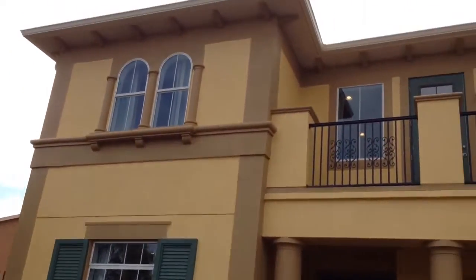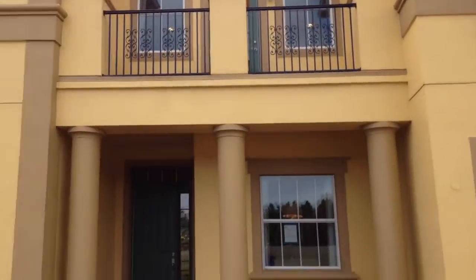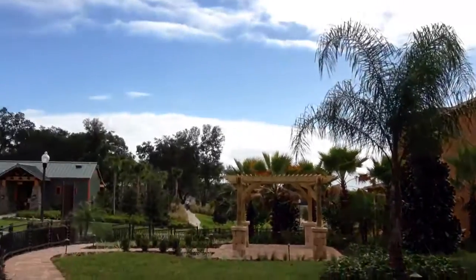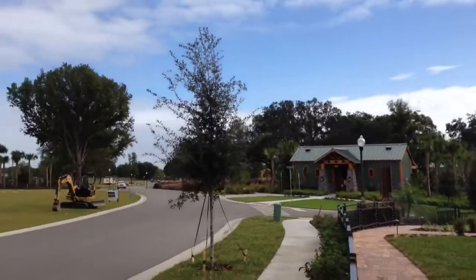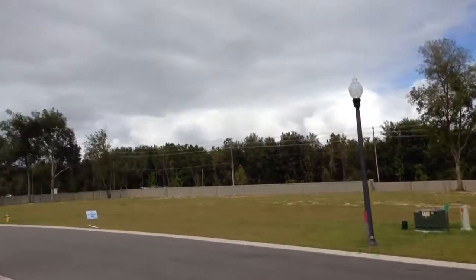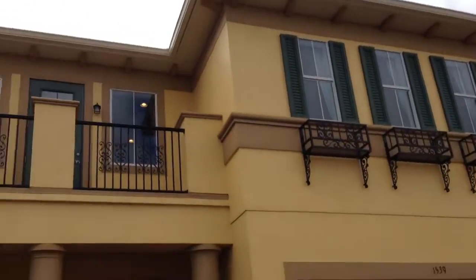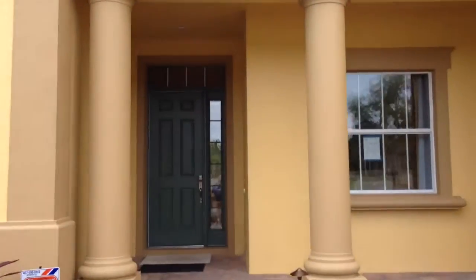Mark Hyde with Remax. We're still out here in Arden Park — wanted to show you another model home here. Just take a quick look around the neighborhood. Beautiful day here in sunny Ocoee, Florida. Three car garage on this one. Let's go inside and take a quick look.